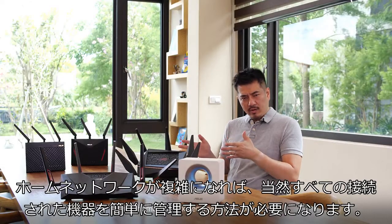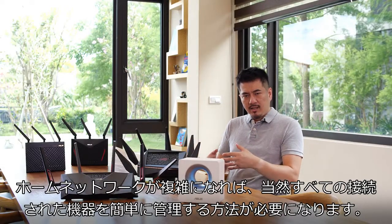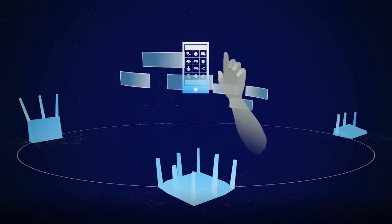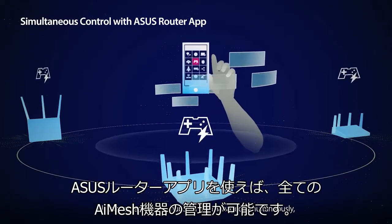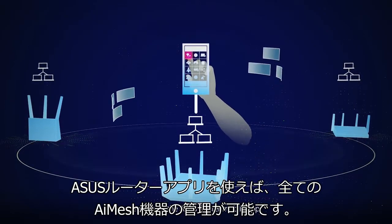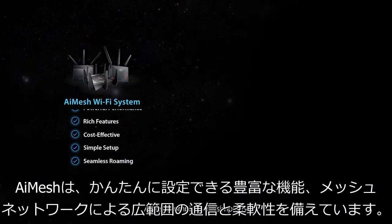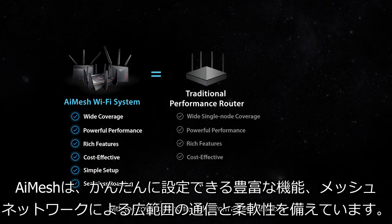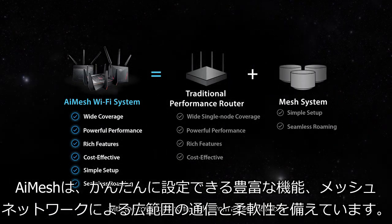As your home network becomes more complicated, you need an intelligent way to manage everything easily. All connected AI Mesh hubs can be managed simultaneously, even from the ASUS router app. AI Mesh combines the simplicity and rich features from a single router, with the coverage and flexibility from a mesh network.